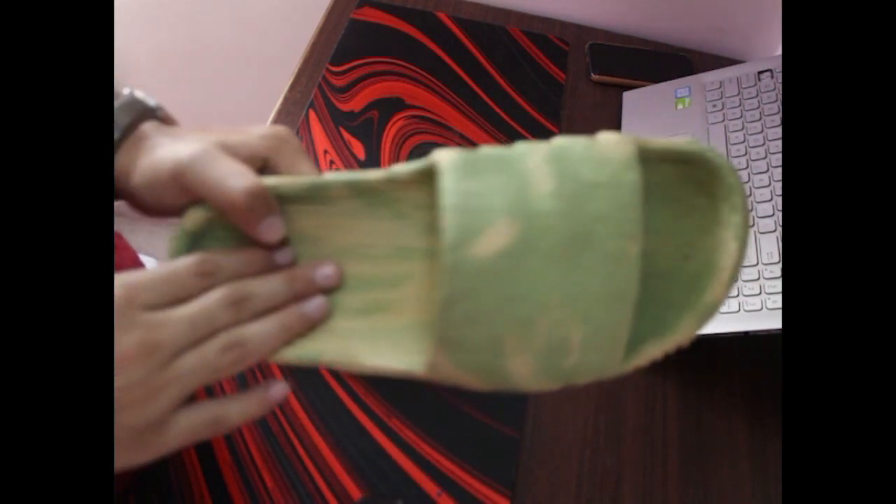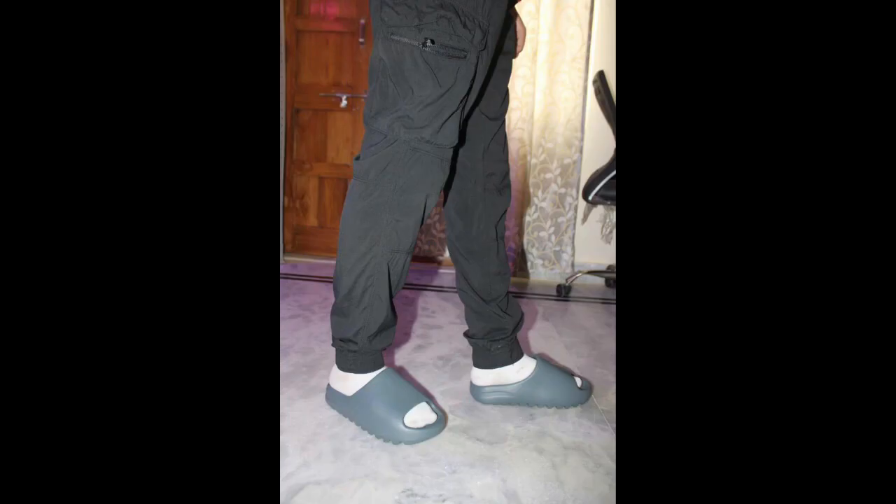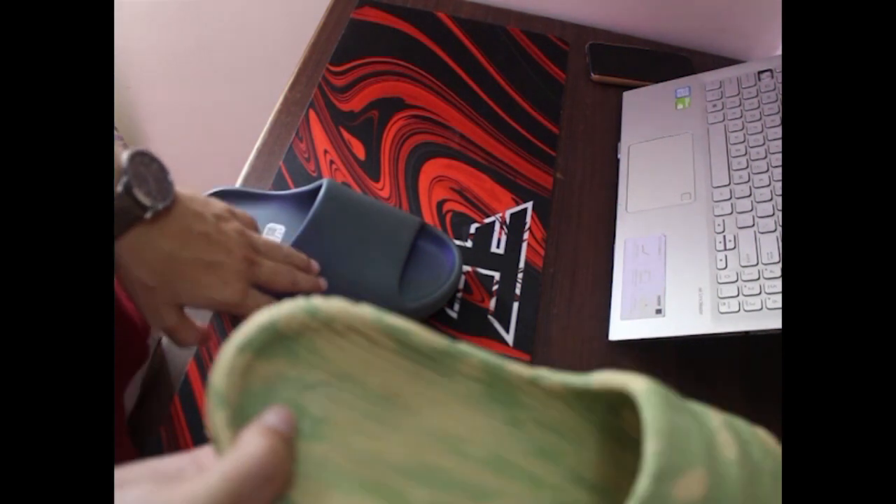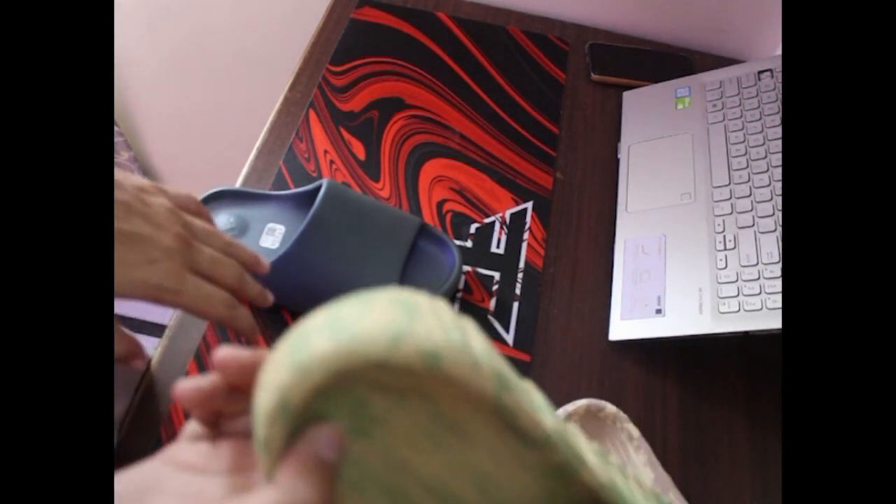Personally, having used these slides for one year, I can tell you they are pretty comfortable. Moving on to versatility and styling — the Yeezy Slide's minimalistic design makes it perfect for a modern and casual look. Whether you are wearing them with shorts or joggers, they add a touch of sophistication to your outfit. The Adilette 2022 leans into that sporty aesthetic, making it a go-to for athletic outfits.